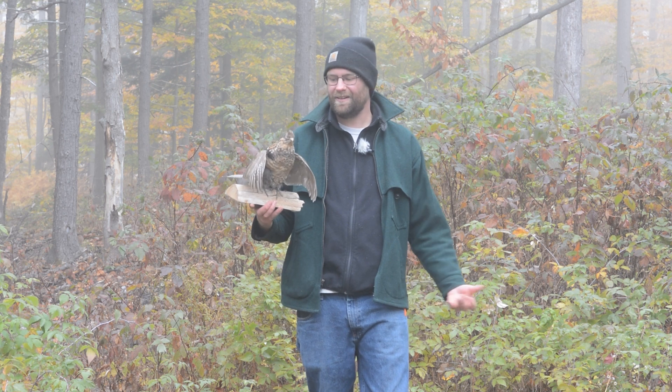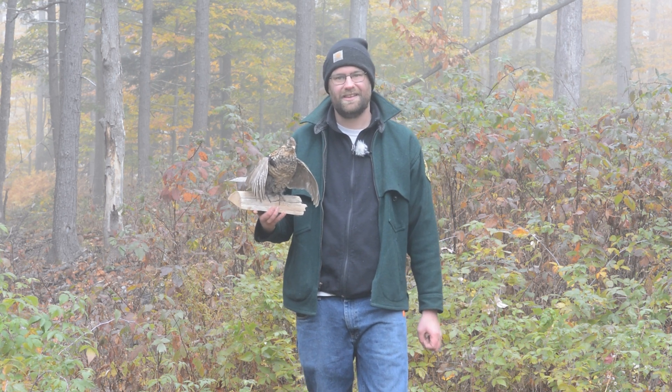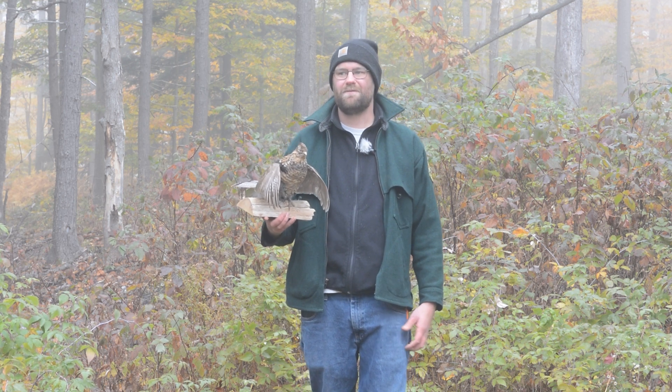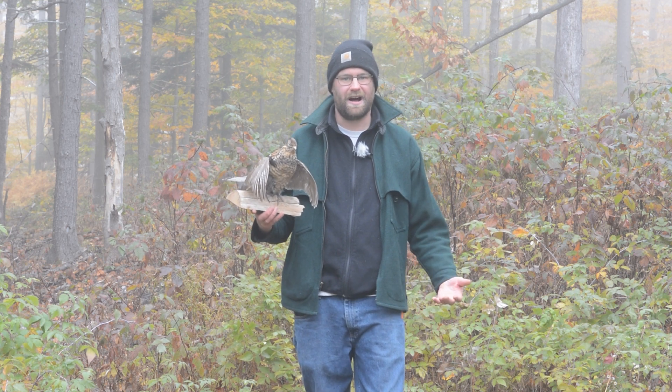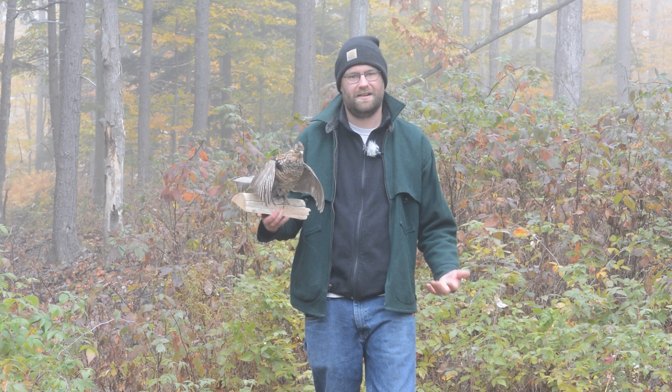Today we're going to be focusing all about the ruffed grouse. The ruffed grouse is a non-migratory game bird that we have in Vermont. They're a really popular game species for people who go out and hunt and harvest, and they're found throughout the entire state of Vermont.